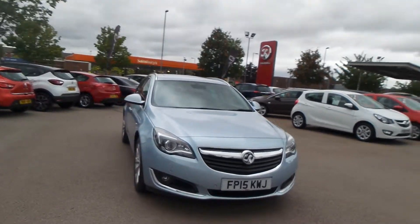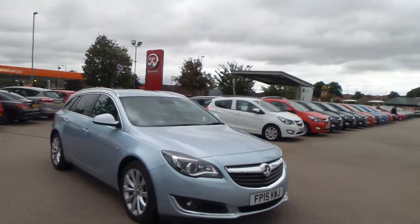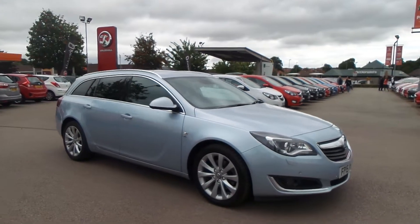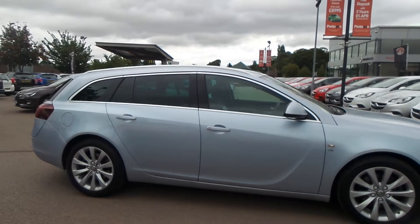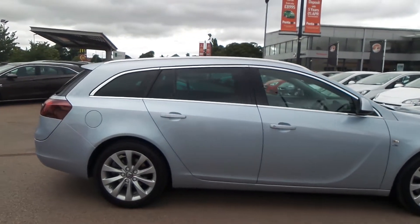Welcome to Pentagon in Nottingham, and this is our 2015 Vauxhall Insignia Sports Tourer Elite Nav. It has a 2.0L CDTI engine, and exterior highlights include front and rear parking sensors,